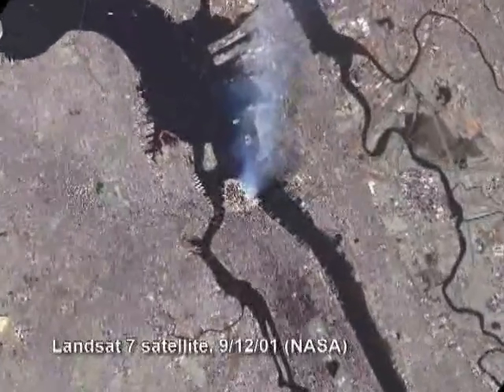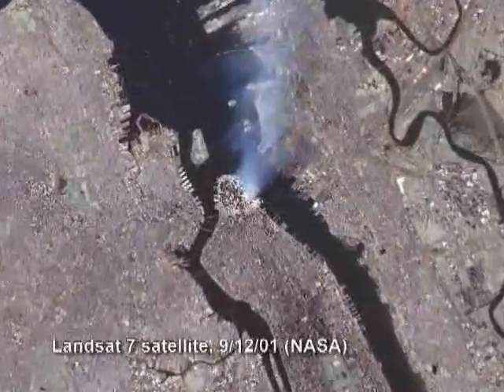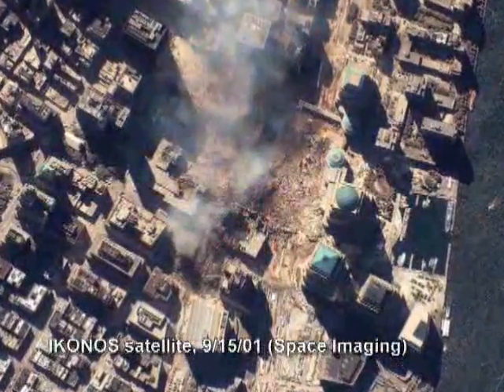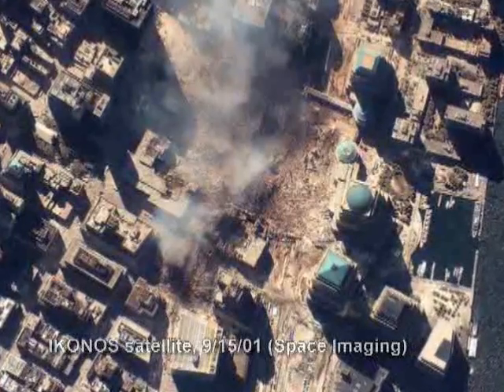Filmed from space, a white-blue spire rises upward from Ground Zero — a military term for the site of an atomic blast or nuclear detonation.